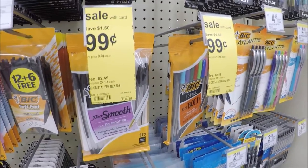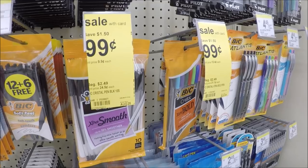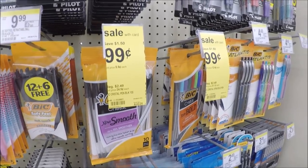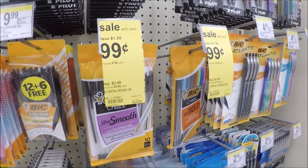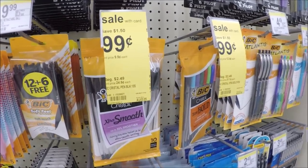The Bic Crystal pens are on sale for $0.99 this week. We have that dollar off two coupon from our Smart Source, so you're going to pick up two, use that coupon, and it makes them $0.49 each for a 10-pack if you're getting the black ones or the blue ones — which is a pretty decent deal.